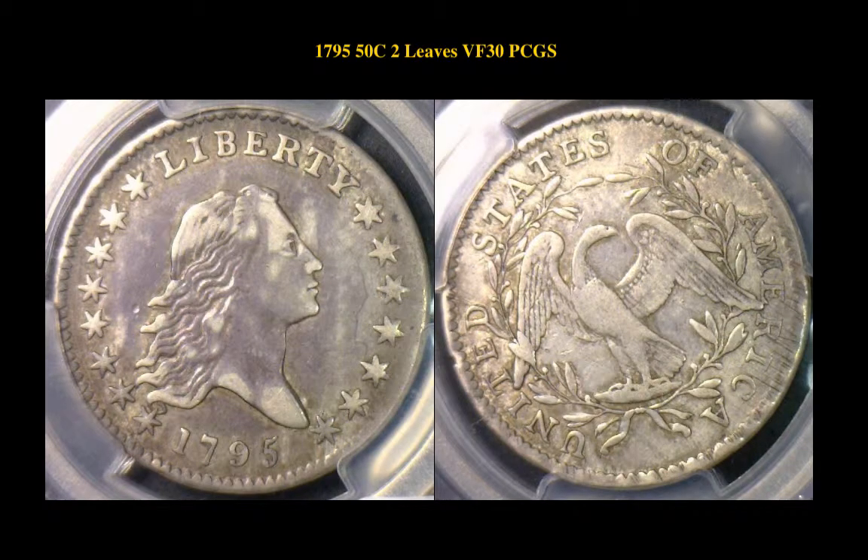Here's a 1795 Flowing Hair Half Dollar Two Leaves PCGS VF30. A fabulous early type coin with a conservative grade. Great eye appeal.